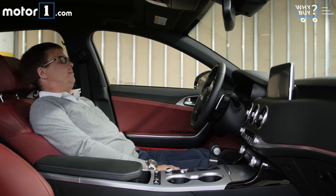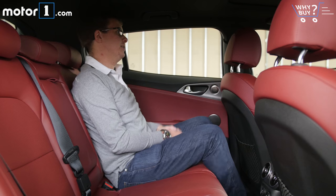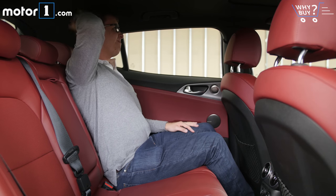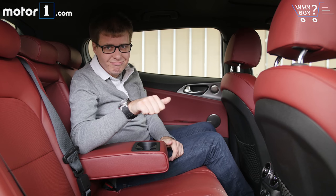Is it roomy? For the driver and passenger, there's plenty of adjustability to get comfortable, with lots of head and legroom. But when you move to the back seat, you'll find that the cool styling really cuts into headroom, and unless you've got a really short driver up front, your feet will have to tuck under the seat. I wouldn't want to sit back here for too long.